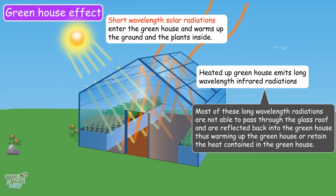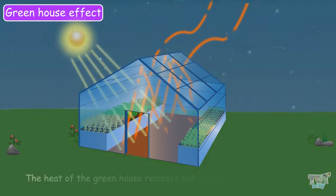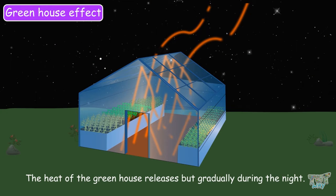Instead, they are reflected back into the greenhouse, thus warming it up and retaining the heat. The glass covering acts as a barrier that allows heat to enter but does not let heat escape, giving a warmer atmosphere to the plants. The heat of the greenhouse releases gradually during the night. So this is the greenhouse effect.